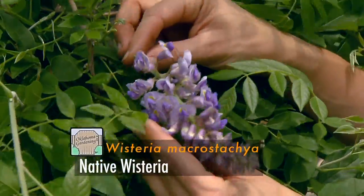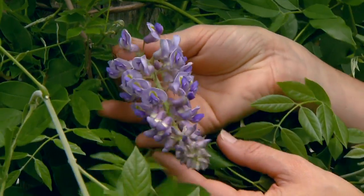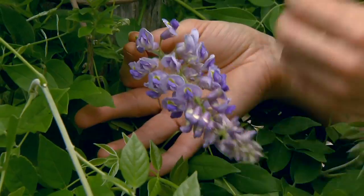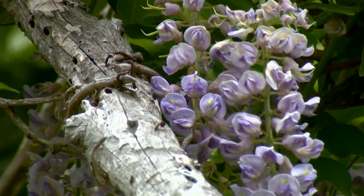One of the differences is the native wisteria blooms slightly later, and so we have less of a chance of the flowers being frozen off from a late spring freeze, so it's a more reliable bloomer for us.